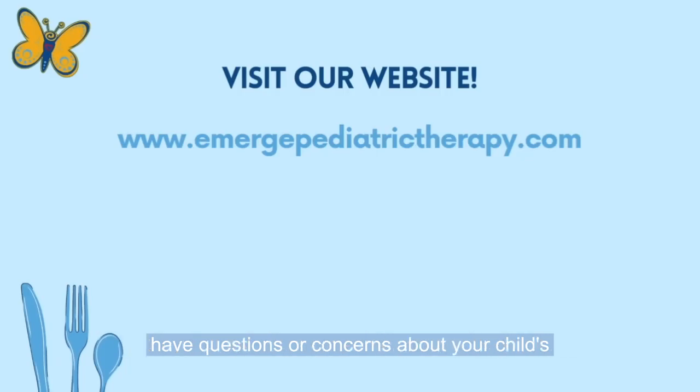If you have questions or concerns about your child's sensory processing skills, reach out to us at EmergePediatricTherapy.com.